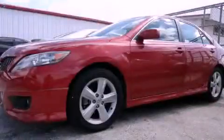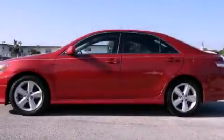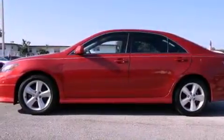This is a certified pre-owned 2011 Toyota Camry. It features a four-cylinder engine and an automatic transmission.